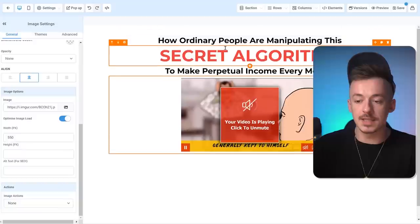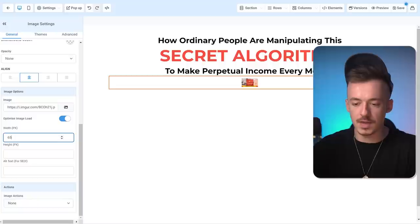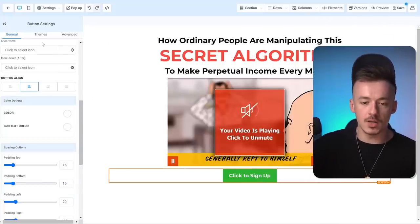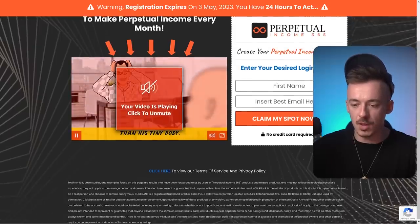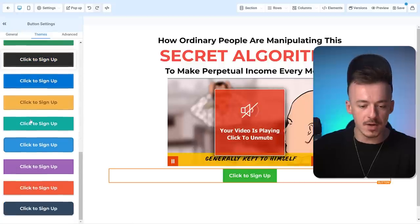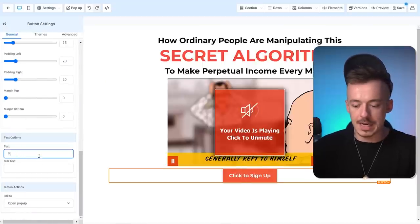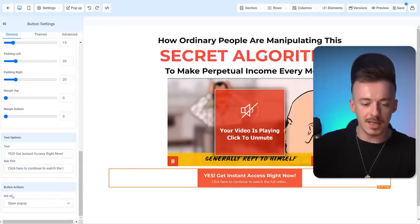So the headline reads: 'How ordinary people are manipulating this secret algorithm to make perpetual income every single month.' This is going to be our landing page. Now the only thing we need to add is our button. Check the sales page — the button is a reddish color, so match it. For the button text: 'Yes — Get Instant Access.' Subtext: 'Click here to continue to watch the full video.' The button action should be set to 'open popup.'